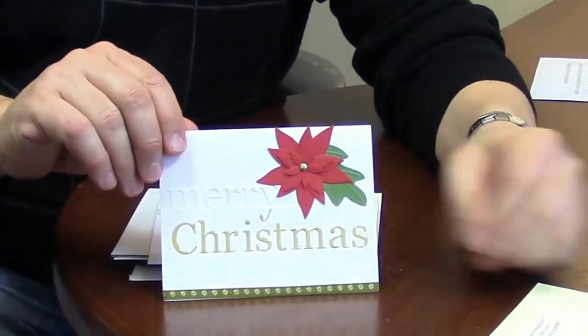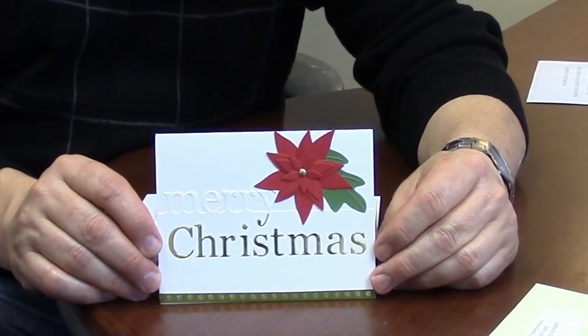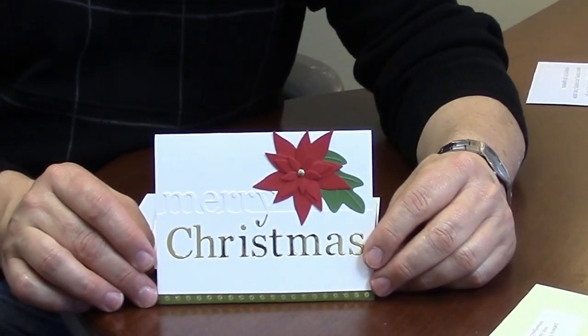And this one I stared at so many times. Look at all the detail work to cut that poinsettia. And see the little stripe on the bottom? They even put that on the outside of the envelope.